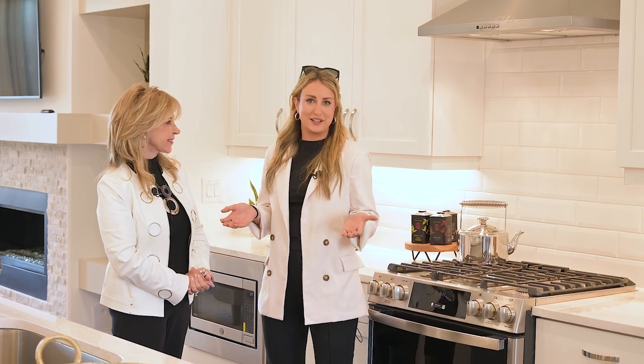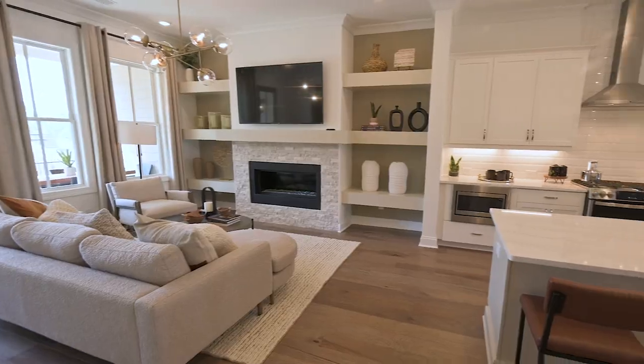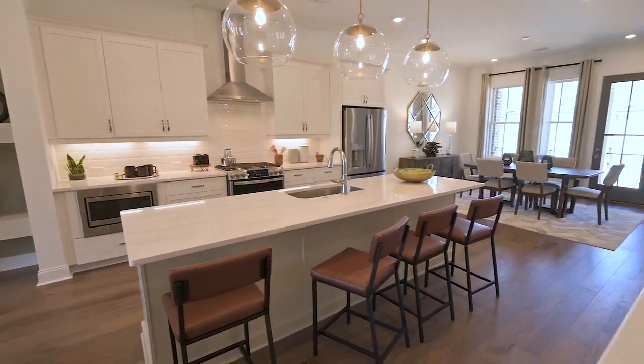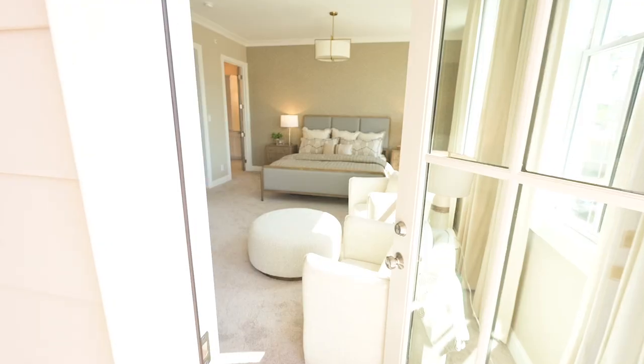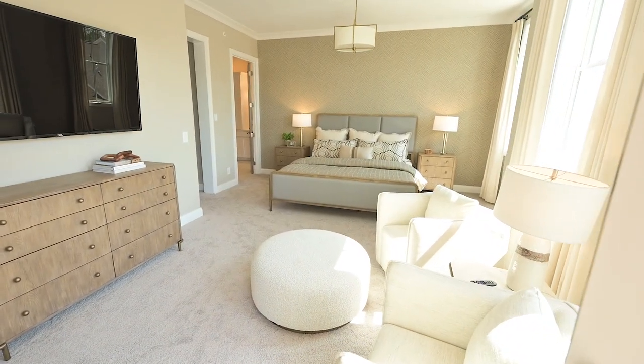We're super excited about these new models. This is our Cochran and Cassidy floor plan. They are our three-bedroom condos — that's over 2,500 square feet on one level, all designer finishes, upgraded everything. It's beautiful. We're very excited to show them off.